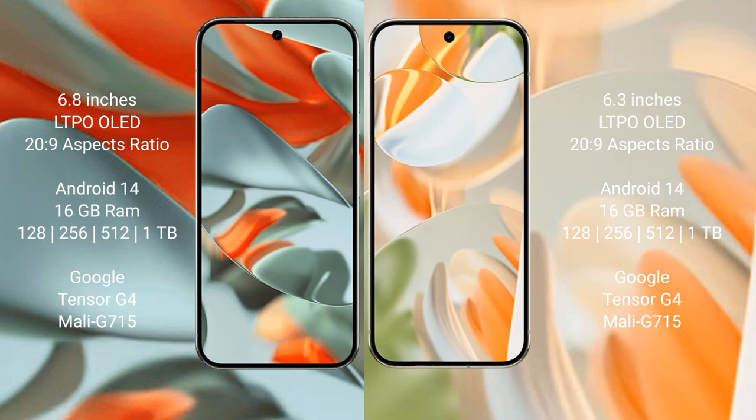Both the Google Pixel 9 Pro XL and the Google Pixel 9 Pro run on the Android 14 operating system.